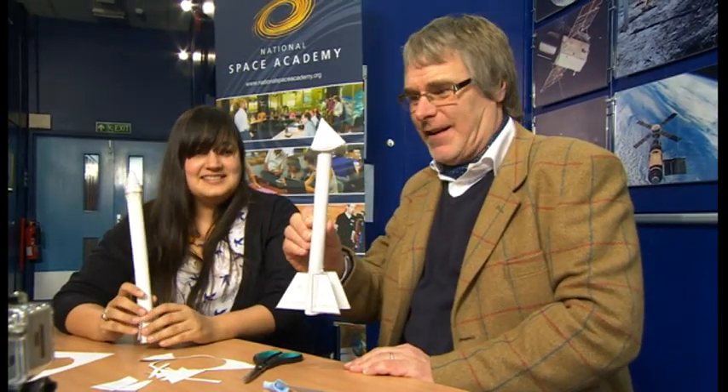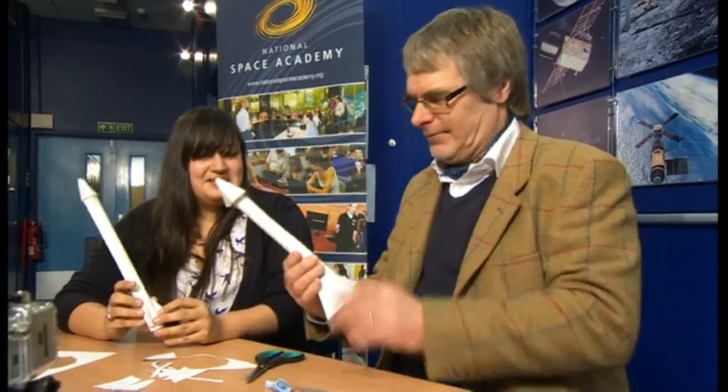Rockets are a great way to talk about Newton's laws of motion and all sorts of physics. And we're going to go and do that, but I think I might get you to make another one of these before we go out to the launch. What's wrong with this? It's fabulous. Excellent first attempt, but... If it were Blue Peter, they'd have seven in reserve, wouldn't they? Here's one I made earlier.